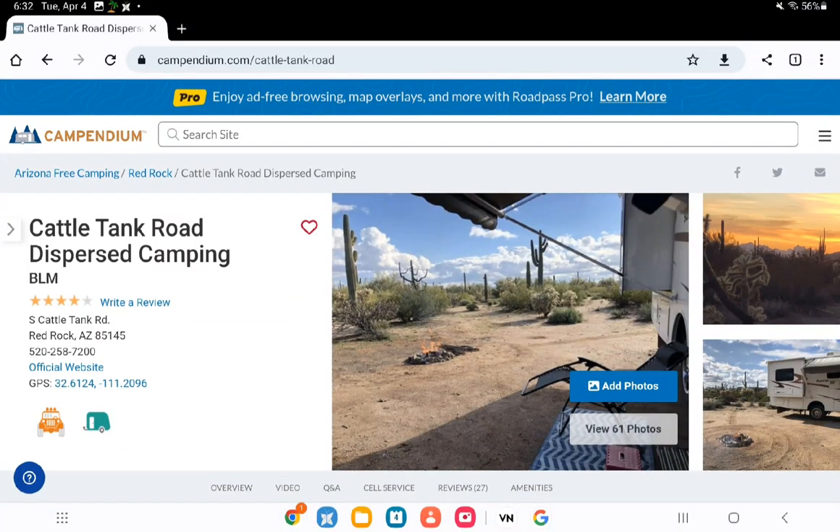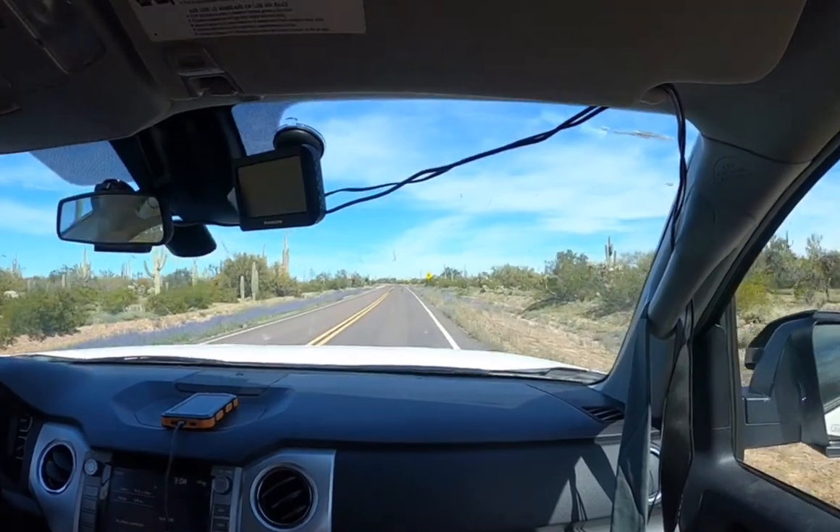Hello there people, this is my update. I'm going to talk about dispersed camping today and how we've been going about finding dispersed land on the Campendium site.